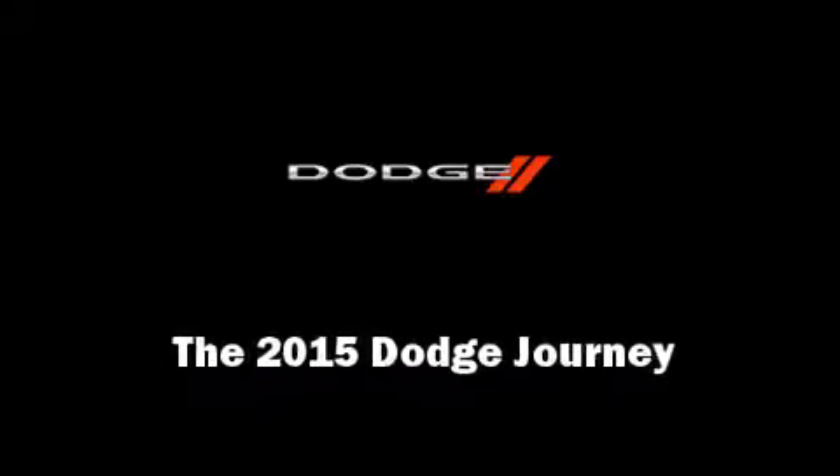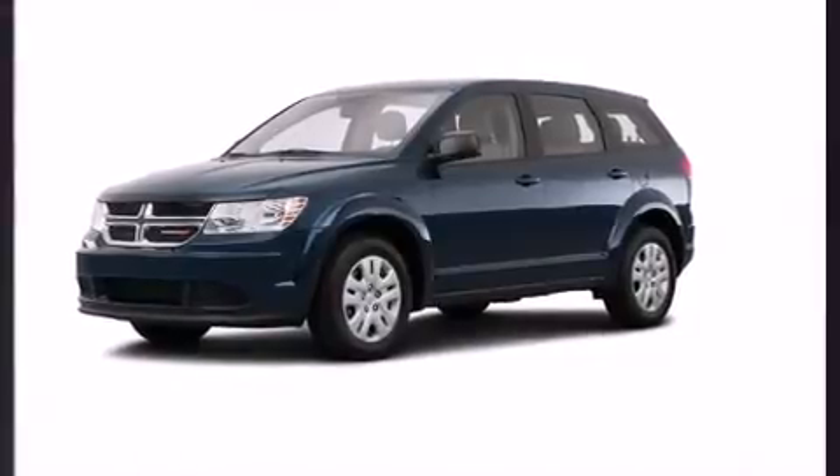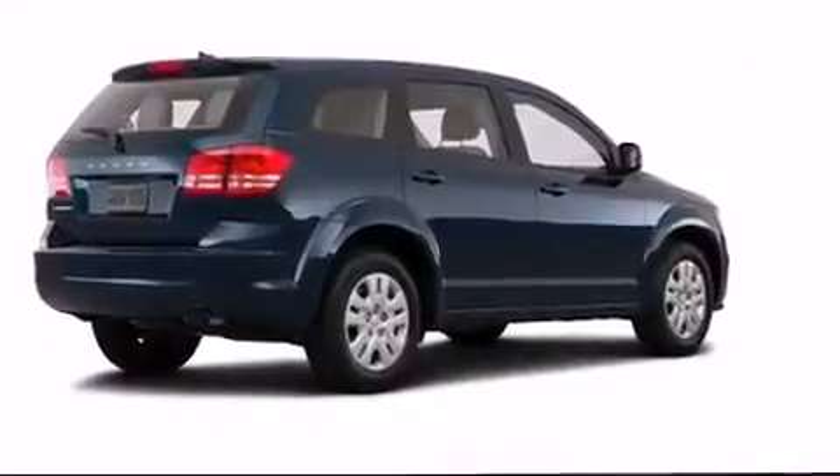Outstanding design defines the 2015 Dodge Journey. Under the hood, you'll find a six-cylinder engine with more than 270 horsepower, providing a smooth and predictable driving experience.